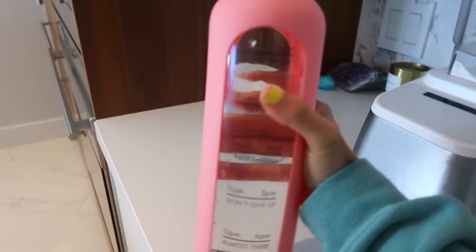This is my current favorite thing — this glass motivational water bottle. It gets me to drink so much water.